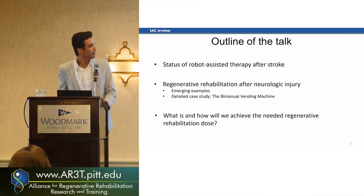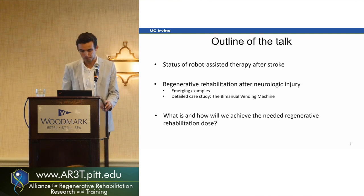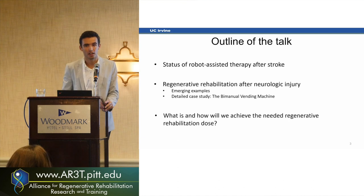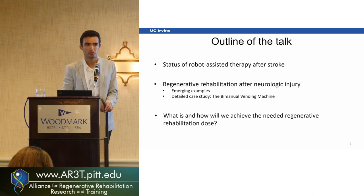I'm going to touch three main topics today. First, the status of robotic-assisted therapy after a stroke — that's the population we see most in our lab, though most of these studies apply to other neurologic injuries as well. Second, regenerative rehabilitation after neurologic injury, especially collaborations using our technologies. And third, more details on the bimanual vending machine, a robot used for rehabilitation of non-human primates after spinal cord injury and stem cell therapy.